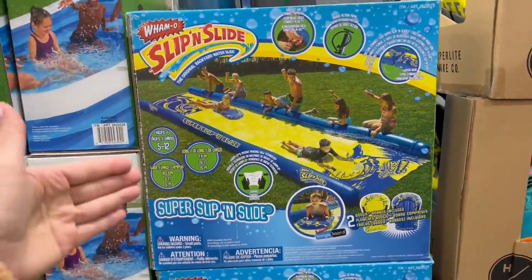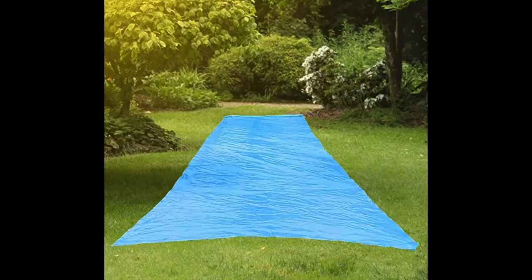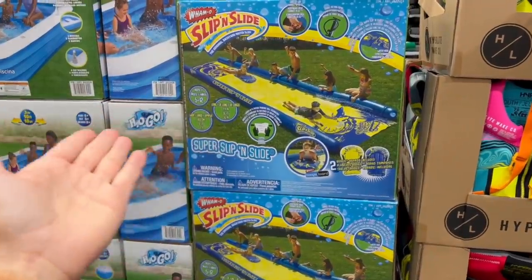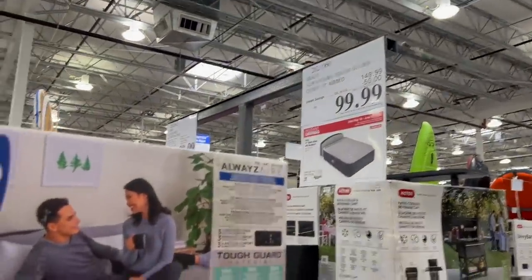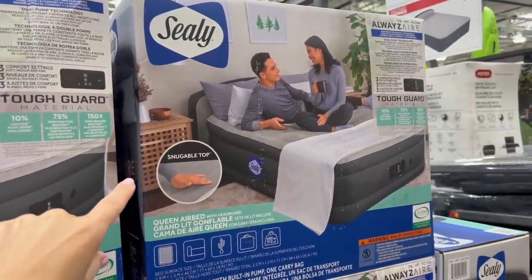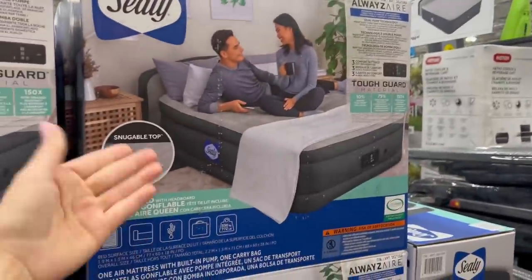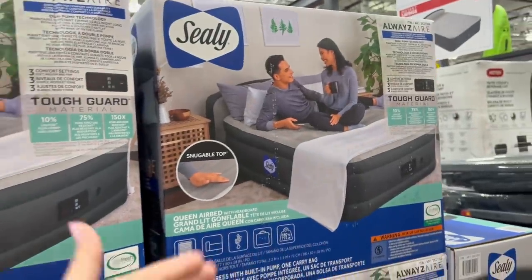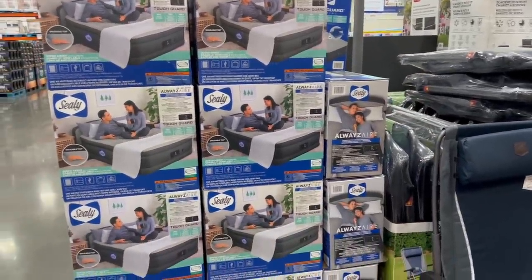For $100 they have this deluxe slip and slide — back in the day, dad would just throw the blue tarp on the backyard lawn and spray everyone with the hose. For $100, $50 off, there's this queen inflatable mattress that looks really nice. I'm planning some summer vacations and hotels are so expensive — for $100 you can crash on someone's floor with a comfortable bed. It's got a 'snuggable top' which sounds cozy. Hotel prices are getting insanely expensive — maybe just get this and have a comfortable bed in a friend's living room.